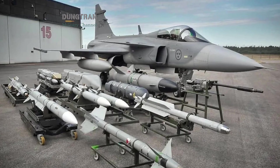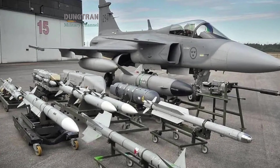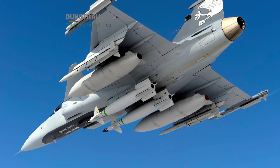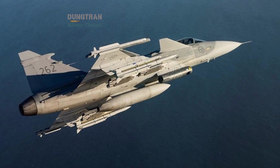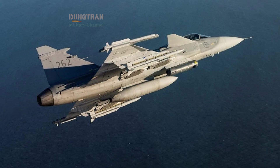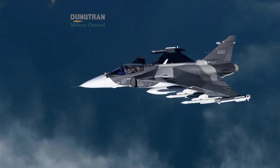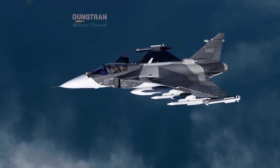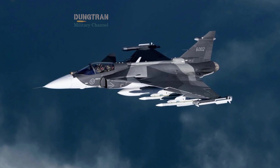Gripen can also deploy IRIS-T short-range missiles and a wide variety of air-to-ground weapons. The drawbacks are equally clear. Gripen lacks the stealth shaping and sensor fusion of the F-35. Against Russian long-range radar arrays, it would not have the same survivability in high-intensity operations. In many ways, the Gripen reflects a philosophy of guerrilla air power — remain flexible, scattered, and lethal, but avoid frontal confrontations with the most advanced adversaries.